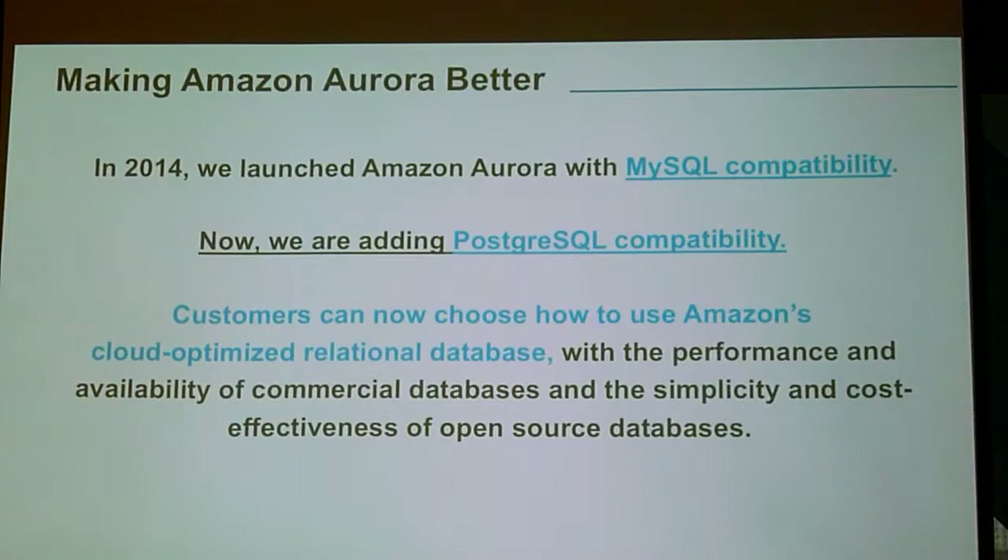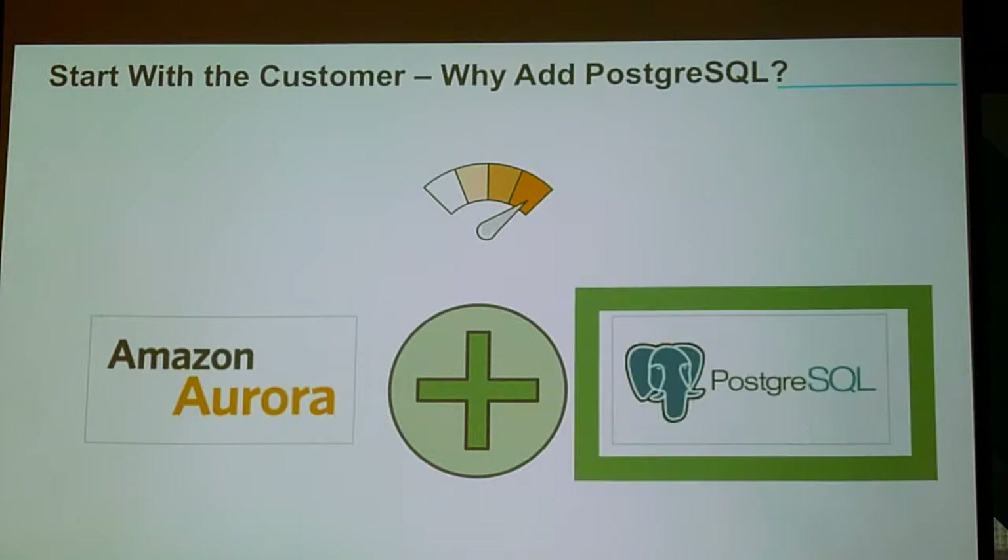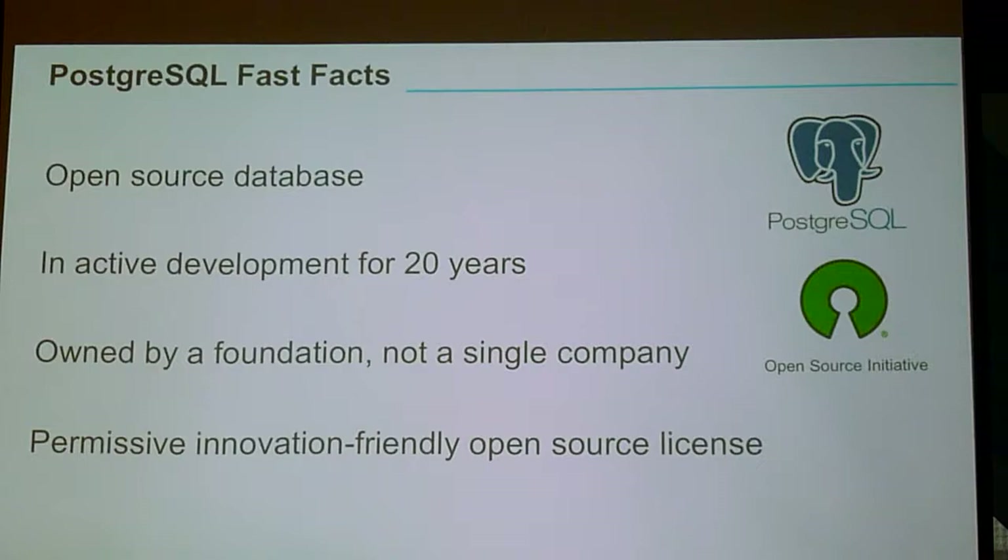Now we're adding Postgres to it, which we're really excited about. Over 90% of the features we add at Amazon can be traced back to customer requests. When I launched Aurora MySQL on October 6, 2014, I had 16 customer meetings that day and the next day, and in 14 of them customers said, hey can we have Postgres too? The good news was I'd started the project 15 months earlier, but even now in 2017 we're not quite done yet. We do it because customers have asked for it — it's that simple.